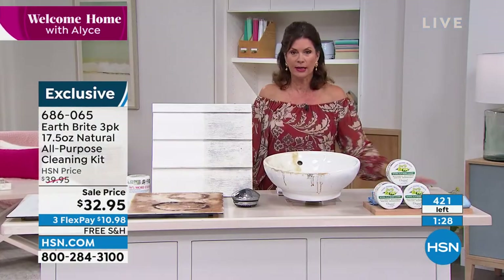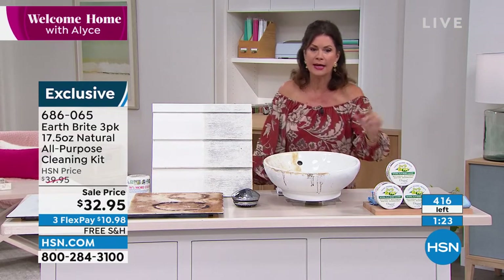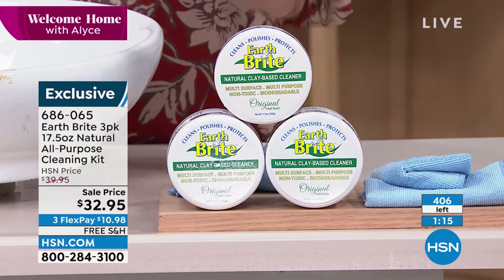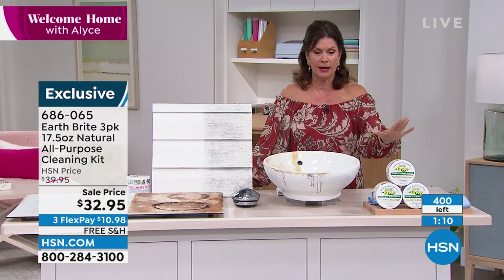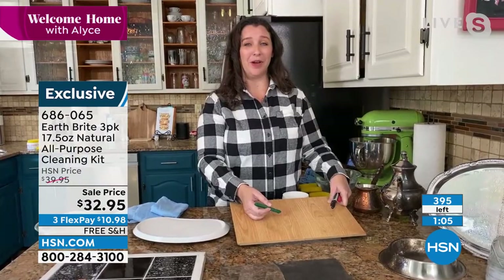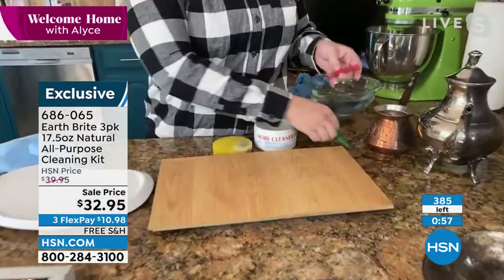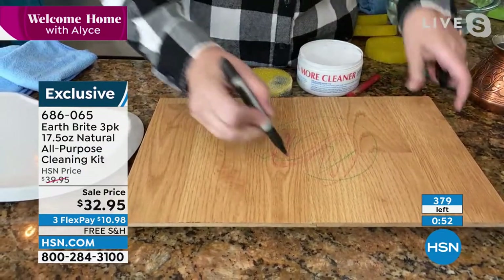Half of our quantity is completely gone already. These are final quantities, so use express ordering if you want it. You may not need two sets because this stuff lasts a really long time and we're giving you an enormous amount. The only reason to really buy two sets is if you're buying one as a gift for someone who is all about all-natural cleaning.